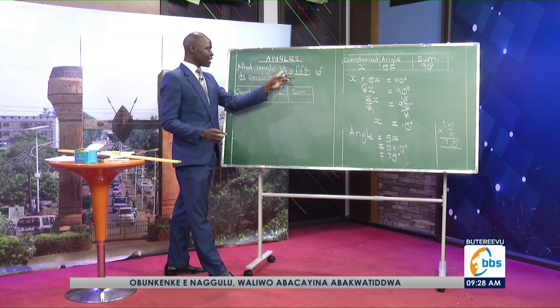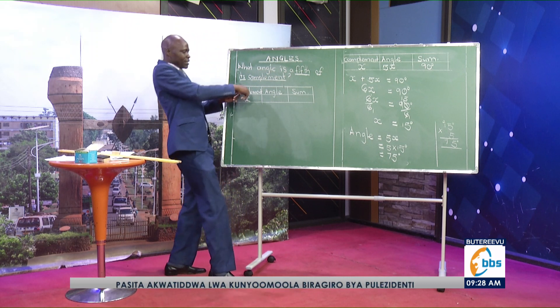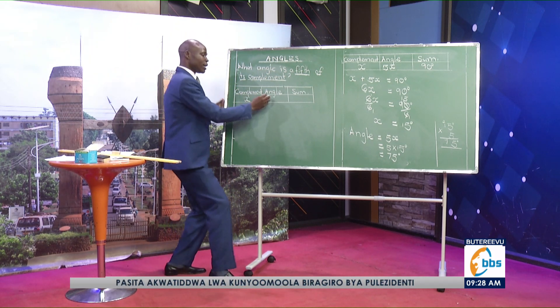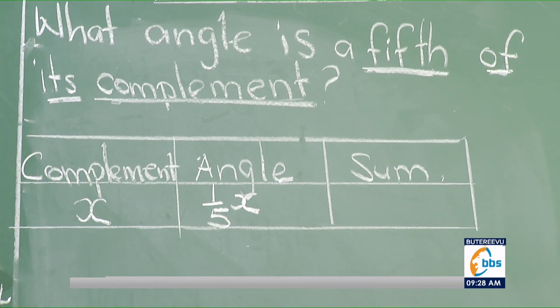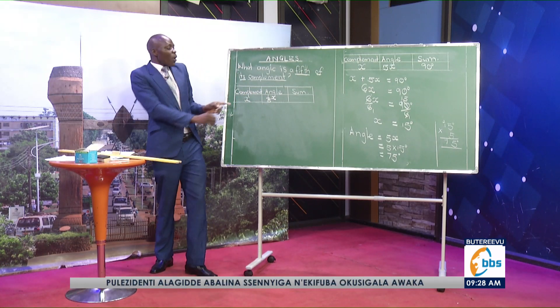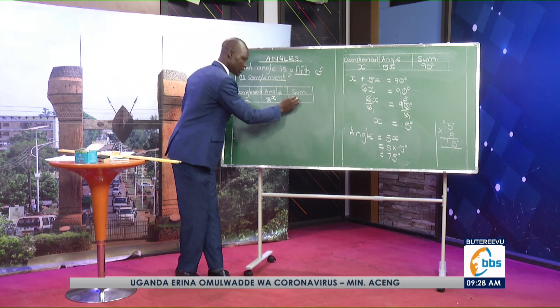So what angle is a fifth of its complement? If the complement is x, then the angle is just a fifth — that is, 1 part out of 5 parts of its complement — that is now x/5. So when you get its complement plus the angle, you must get 90 degrees.